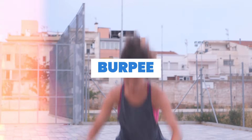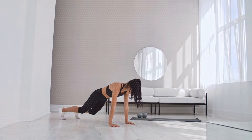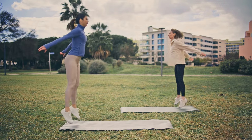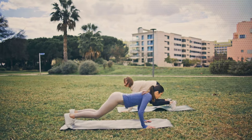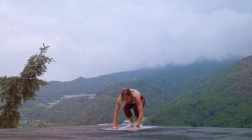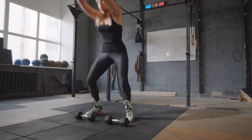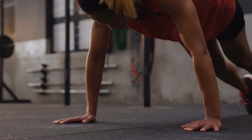8. Burpee. Standing with your feet shoulder-distance apart, hold a medicine ball with both hands. Extend the ball up overhead, then slam the ball down on the ground as hard as you can, hinging over and sitting your butt back as you slam. As you hinge over, bend your knees, place your hands on the ground outside of your feet, and jump back into a high plank position. Keep your body in a straight line, then jump your feet back towards the outsides of your hands so that you are squatting. Pick up the ball and press it overhead, extending your body and standing tall.